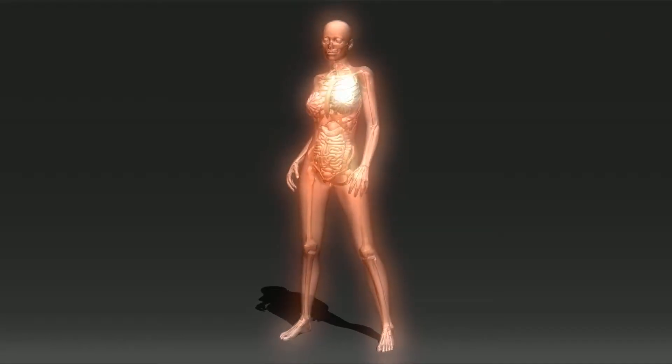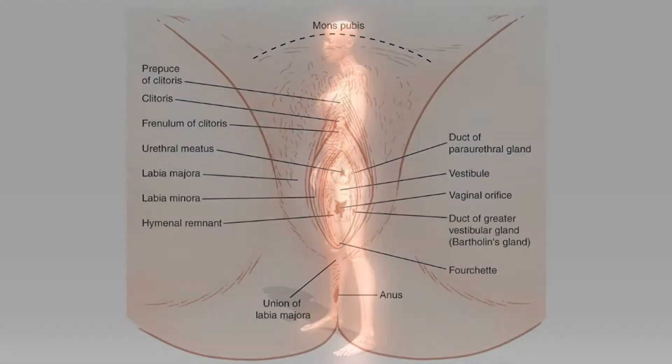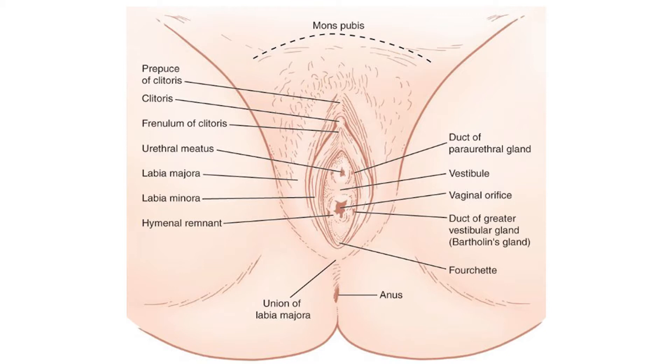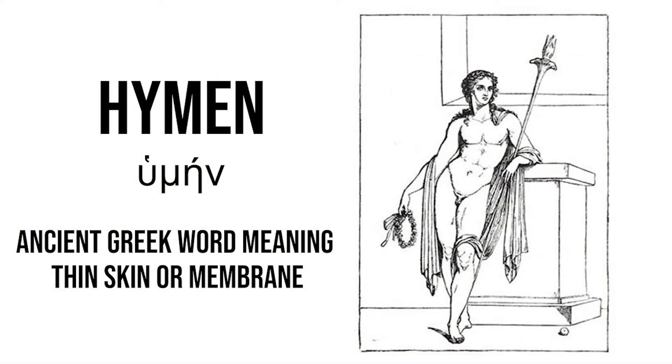Before talking about the cribriform hymen, let's give you a short brief about the hymen. The hymen is a thin piece of mucosal tissue that surrounds or partially covers the external vaginal opening. It forms part of the vulvar or external genitalia. Hymen derives from the ancient Greek word meaning thin skin or membrane.